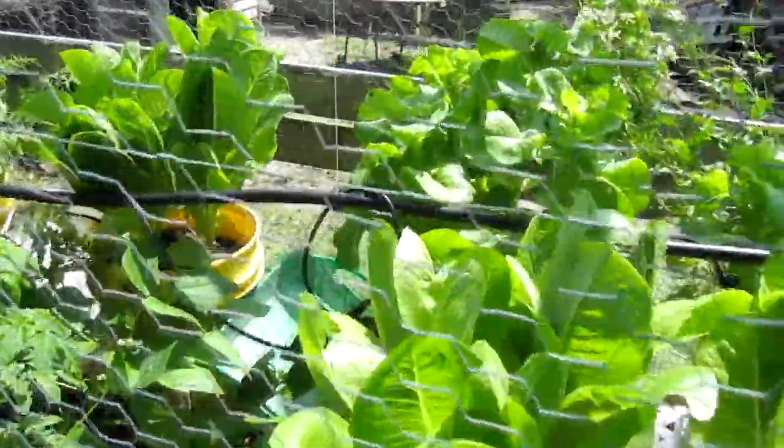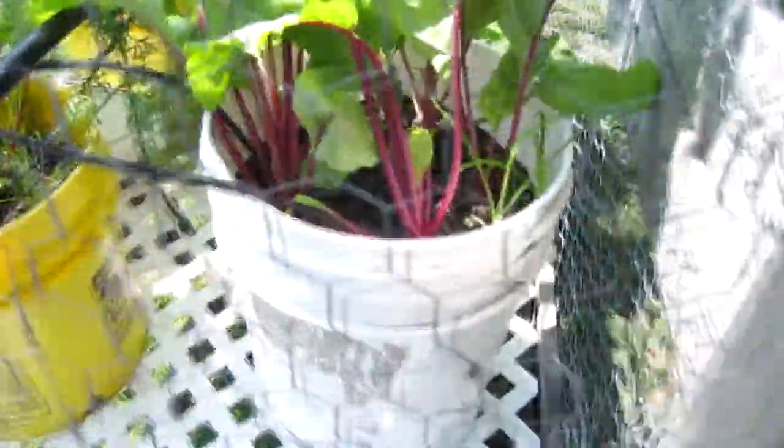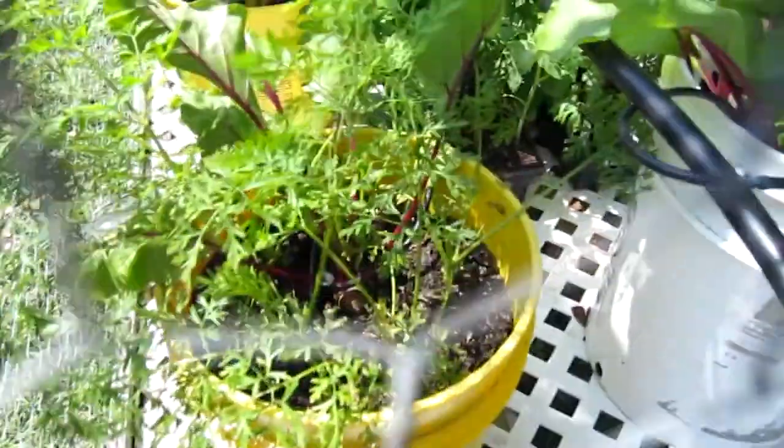The lettuce in the mobile garden is doing really well — big old romaine. I've got beets down in here that are almost full grown; I can see the edge of them. I'm not sure how those carrots are doing.